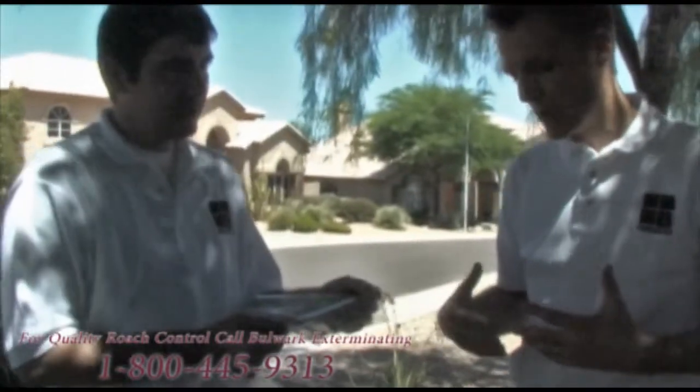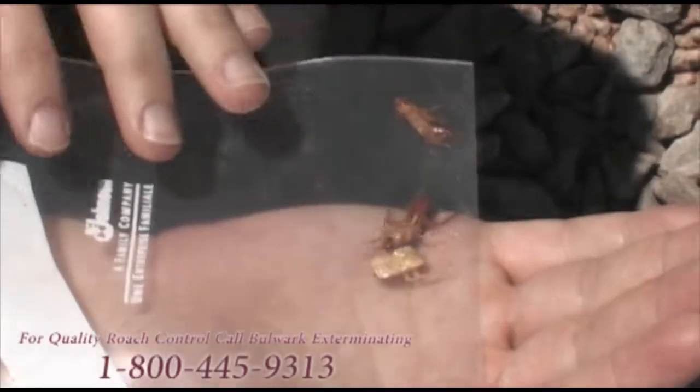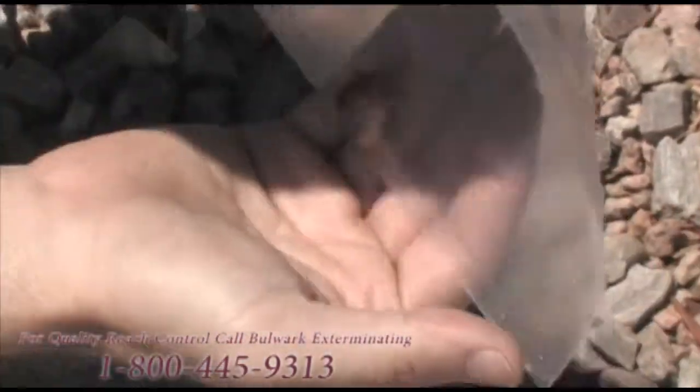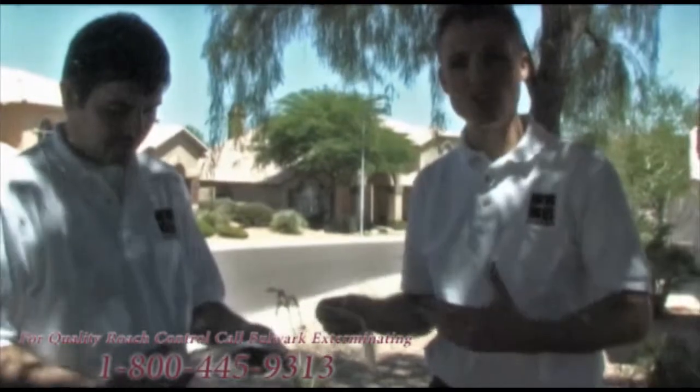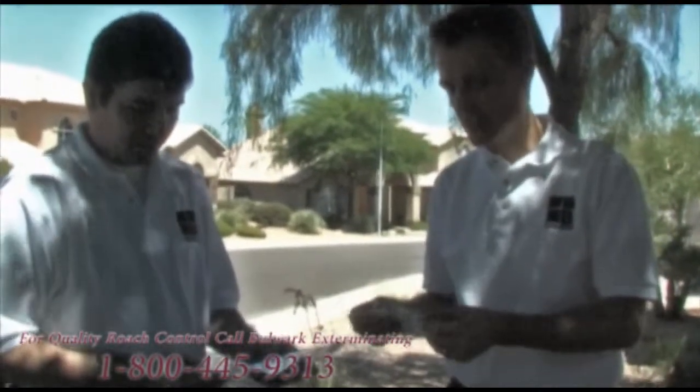So if you see a white roach, it's just gone through the molting process where it will shed its exoskeleton. Their pigmentation doesn't really come in right after molting or shedding their exoskeleton — so that they can grow to a larger size — until several days after the molt.